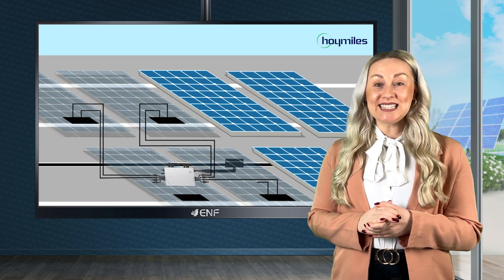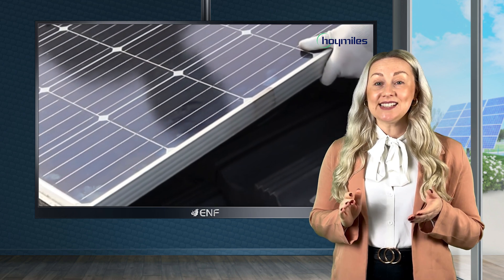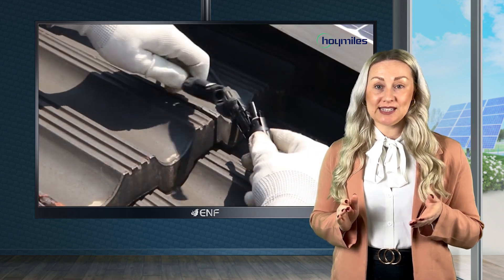Thanks to an operating DC voltage of fewer than 60 volts and rapid shutdown compliance, it is a safer choice for rooftop solar systems.